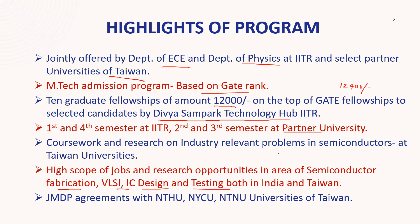This is the positive thing here — you will get an environment related to fabrication, IC design, and testing, with the opportunity to take jobs in both countries. The three partner universities are NSTU, NYCU, and NTNU — their QS world ranking is also very good. You can visit the IIT Roorkee website to verify this.